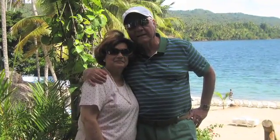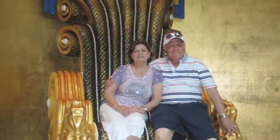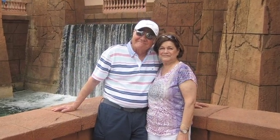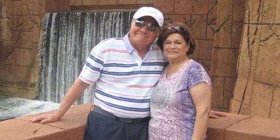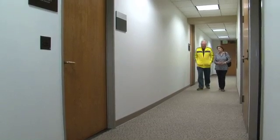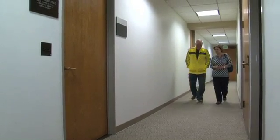74-year-old Martha Munoz and her husband Arturo love to travel — they've been all over the world. But six years ago, Martha was having trouble breathing, her back hurt, and she became uncharacteristically fatigued. When all this happened, I knew that something was terribly wrong. Martha was diagnosed with an often fatal asbestos-related cancer called mesothelioma.